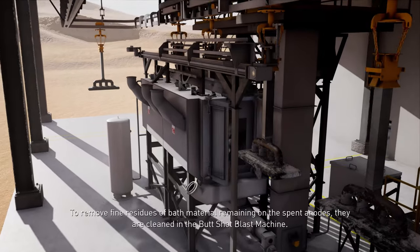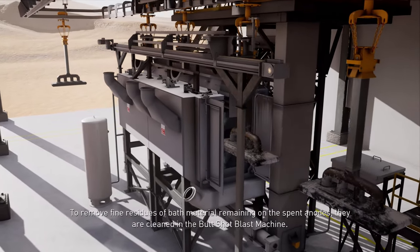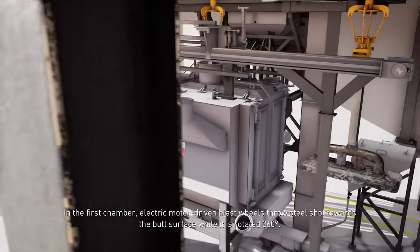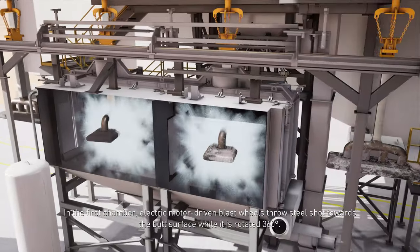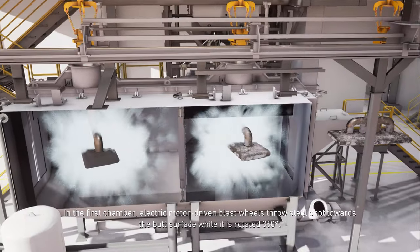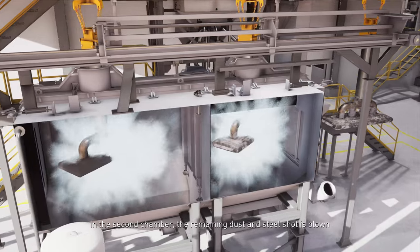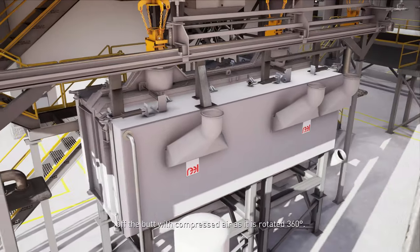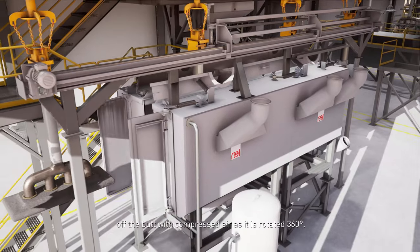To remove fine residues of bath material remaining on the spent anodes, they are cleaned in the butt shot blast machine. In the first chamber, electric motor driven blast wheels throw steel shot towards the butt surface while it is rotated 360 degrees. In the second chamber, the remaining dust and steel shot is blown off the butt with compressed air as it is rotated 360 degrees.